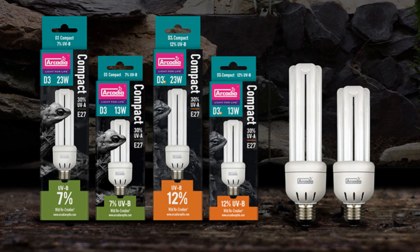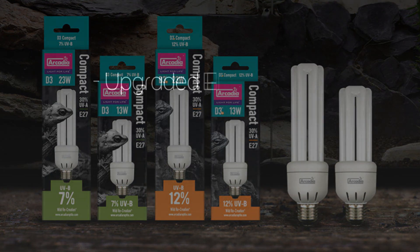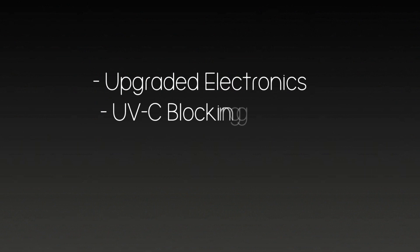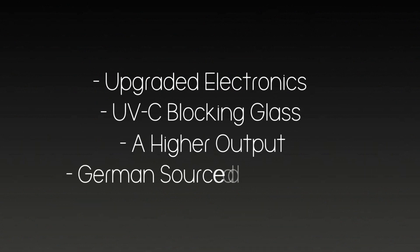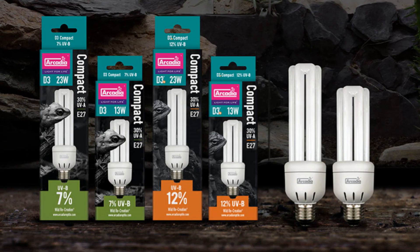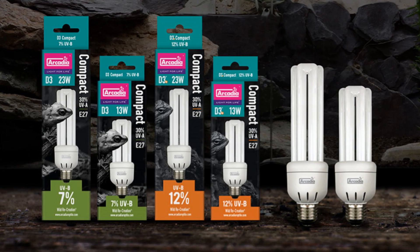The all new range of compact lamps by Arcadia Reptile are our best ever, with upgraded electronics, UVC blocking glass, higher output, and the very finest German source phosphors. All of this ensures that our compact lamps for reptiles and birds are the very finest available.